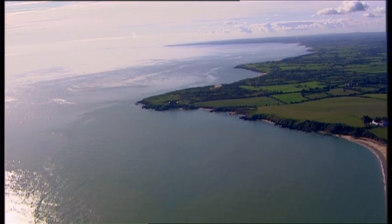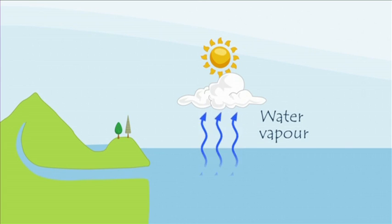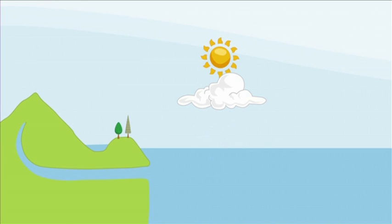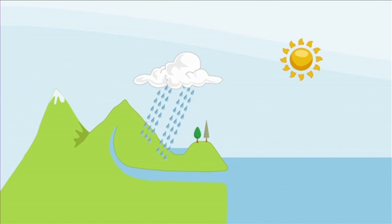The Sun heats the water in the earth's oceans, rivers, and lakes. As the water heats up, it evaporates as vapor into the air. The water vapor is carried up into the atmosphere where it condenses into clouds. As more and more water vapor condenses, the clouds get heavier.